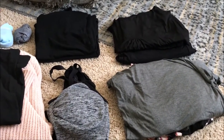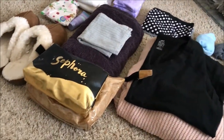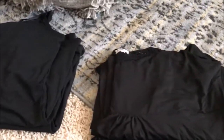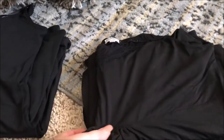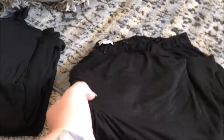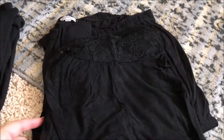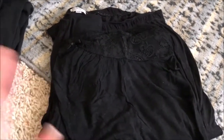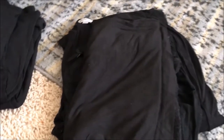I took everything out of the bag and set it all out on the floor so here's an overview of everything I packed. Starting with pajamas — I have one nursing gown from Gap on top, and underneath that I have a PJ Salvage set from Nordstrom, which is a nursing-friendly pajama top and some black pajama pants.